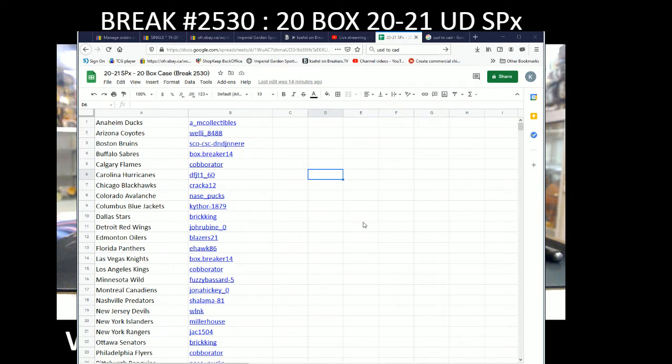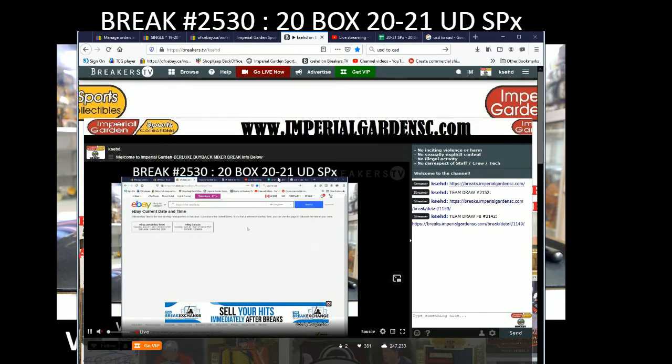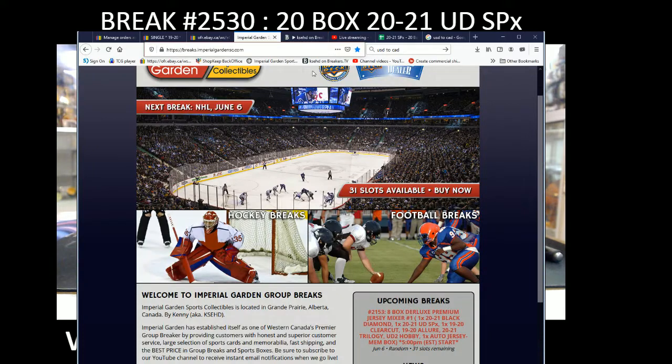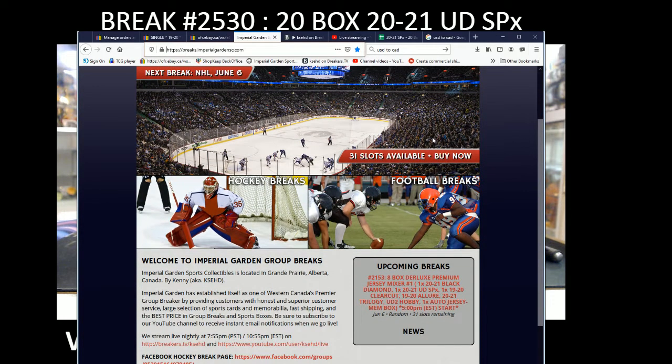Hi everyone, welcome to Imperial Gardens 20-box 2021 SPX case break. Before we get rolling, current date and time is Tuesday June 1st at 8:04 PM Pacific Standard Time, and 11:04 PM Eastern Time. Live on Breakers Live and on YouTube.